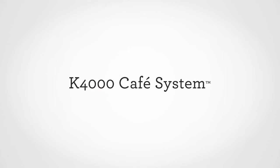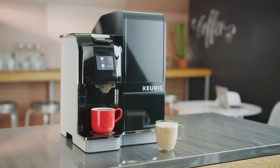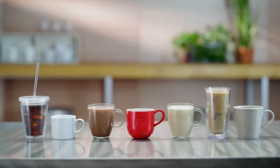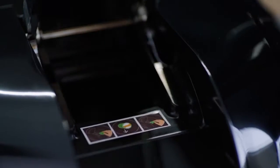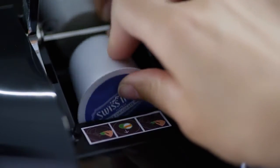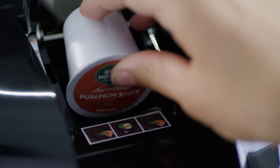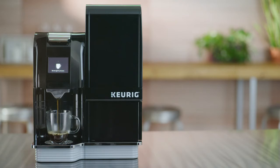Reimagine your coffee break with the Keurig K4000 Café System, our first commercial brewer to brew café-style beverages using any K-Cup pod. Brew coffee, tea, or cocoa, or café-style beverages like French roast cappuccinos, or pumpkin spice and chai tea lattes.